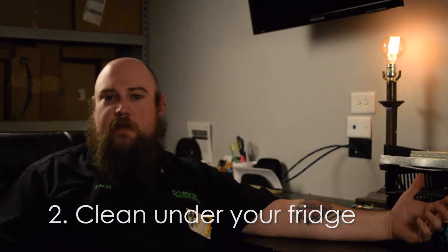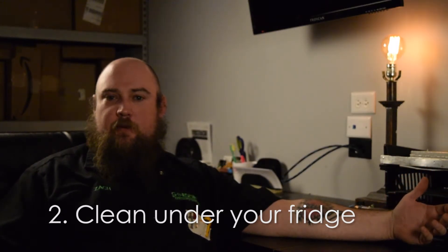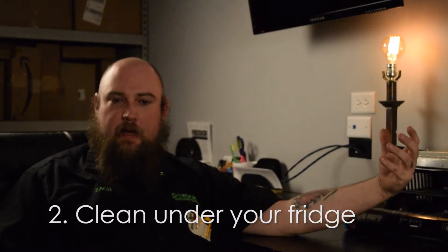The next thing that we run into is dirty condenser coils. That's where the heat is removed as the fridge is trying to cool. Every bit of dust, dirt, lint, hair — everything is going to end up in there. So they need to be cleaned at least once a year, if not twice a year. If it's not cleaned, it'll end up eventually overheating your compressor, and once your compressor goes, more than likely you're looking at a new fridge.